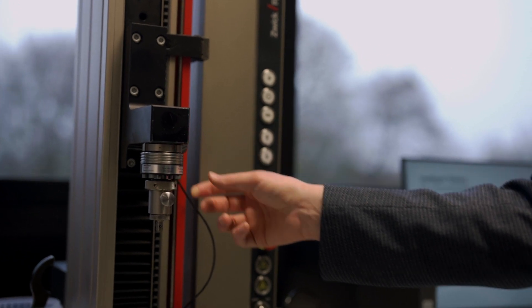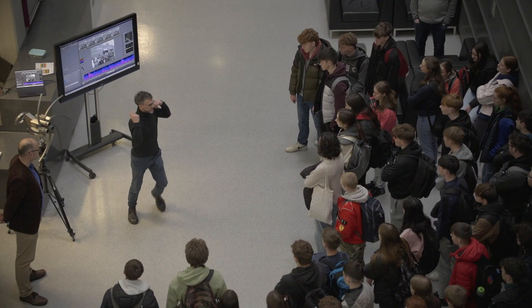A big driving force for me to choose biomedical engineering is because ultimately I want to help people. I want my career to have a hand in developing devices and therapies to provide better patient outcomes.